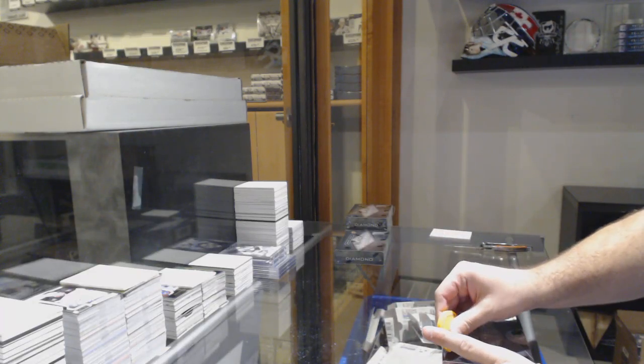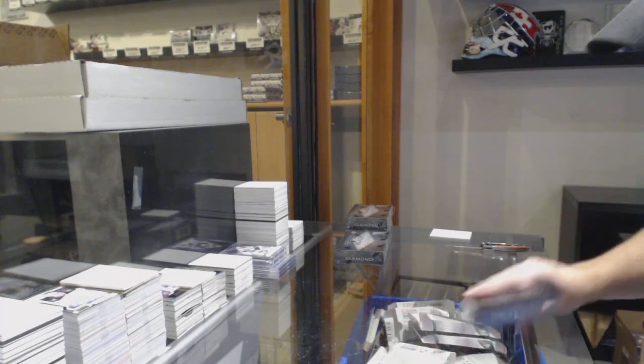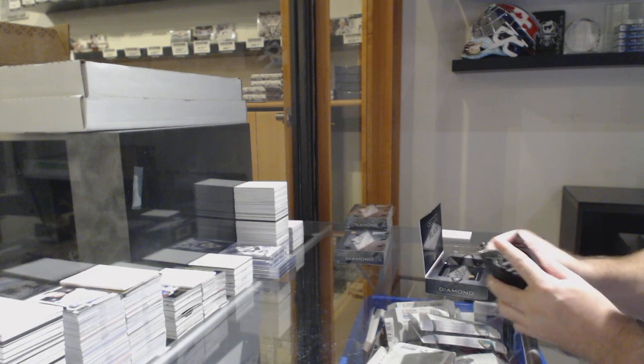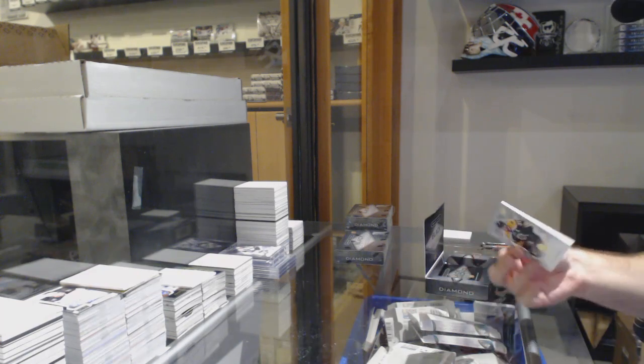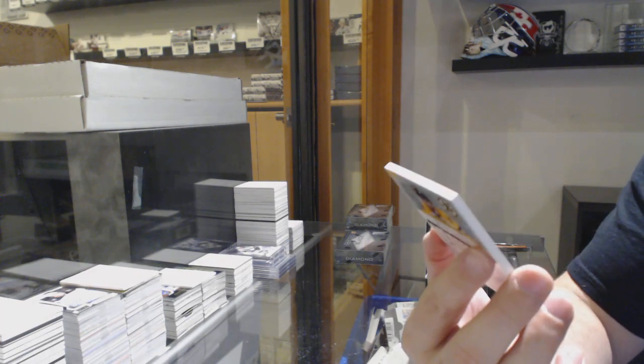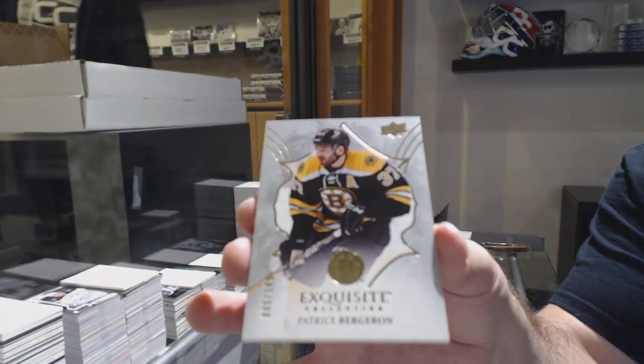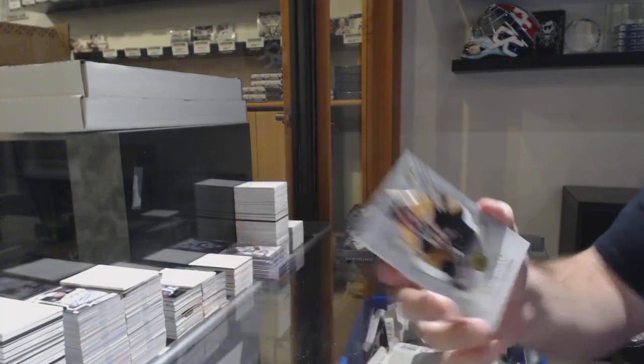Here we go, starting off CNC Break number 10,990. We've got the Black Diamond 1617 by Patrice Bergeron — I was gonna say Bobby or Patrice Bergeron — Exquisite, for the Boston Bruins.